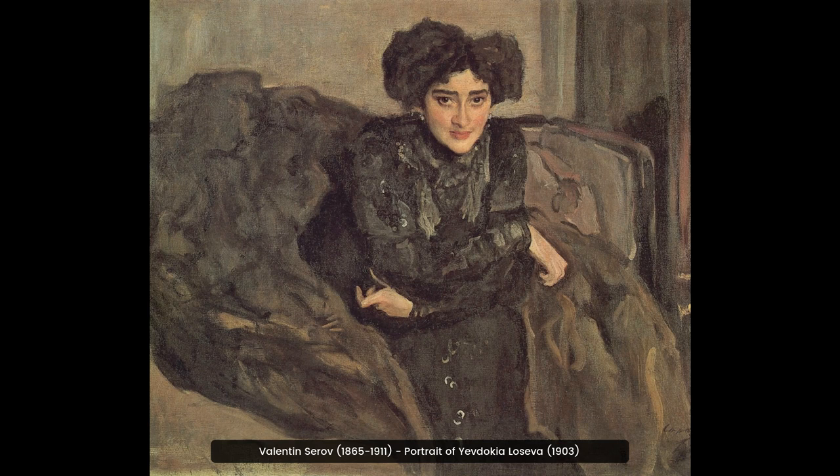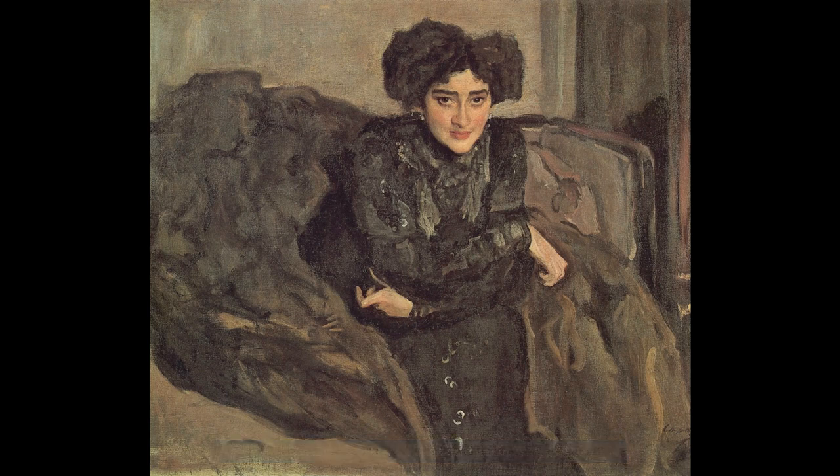This painting is a portrait of Yevdokia Loseva by Russian artist Valentin Serov. It was painted in 1903 and is an example of Serov's Impressionist style. The painting captures Loseva's beauty and grace with a delicate use of color and light.